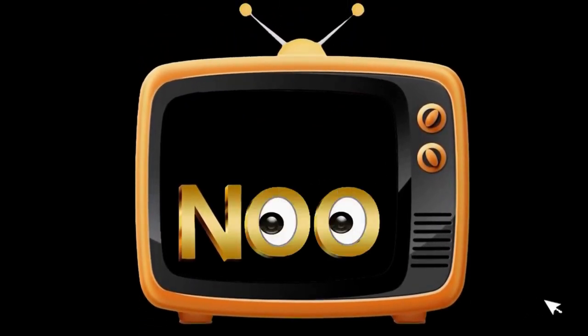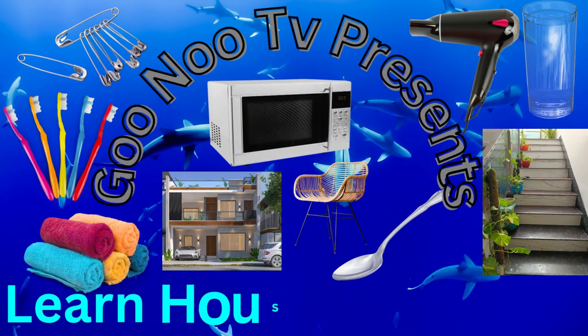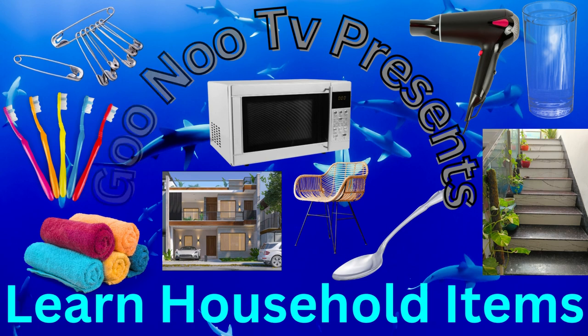GONDU TV presents: Learn Household Items.